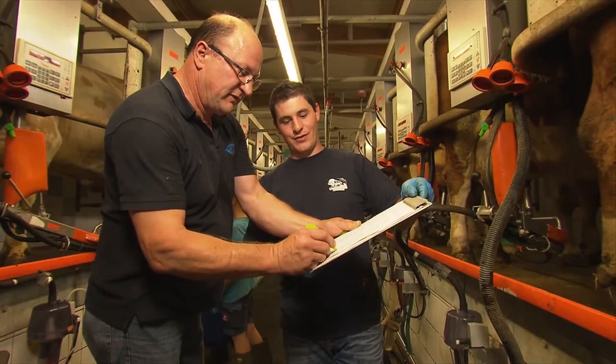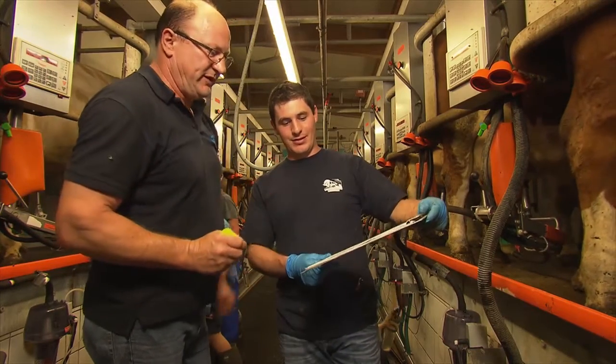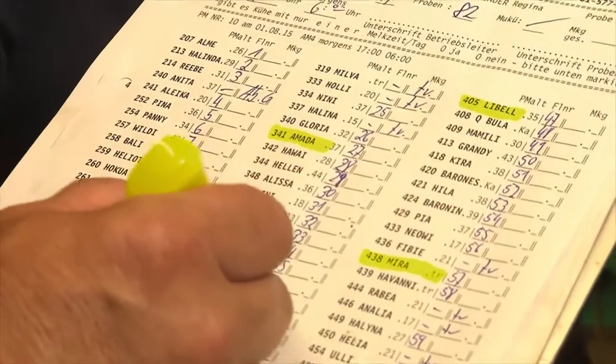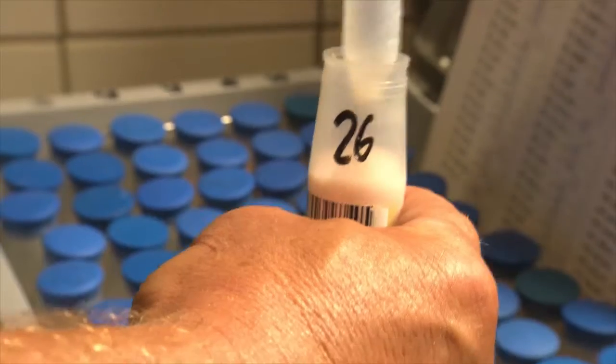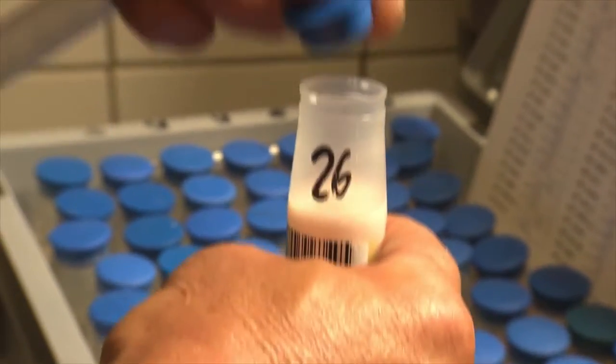We need a pregnancy test here. Take a sample without any extra effort — if milk testing is due or at any other time as well. A couple of drops from this milk sample are sufficient for the IDEX milk pregnancy test.